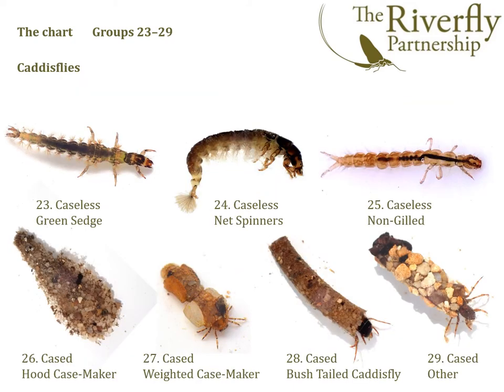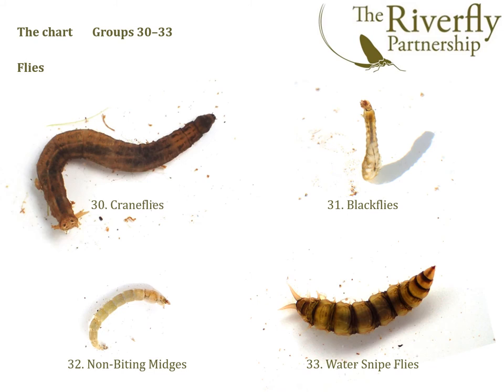We then have groups 23 to 29, which are all the caddisflies. And finally groups 30 to 33, which are the true flies.